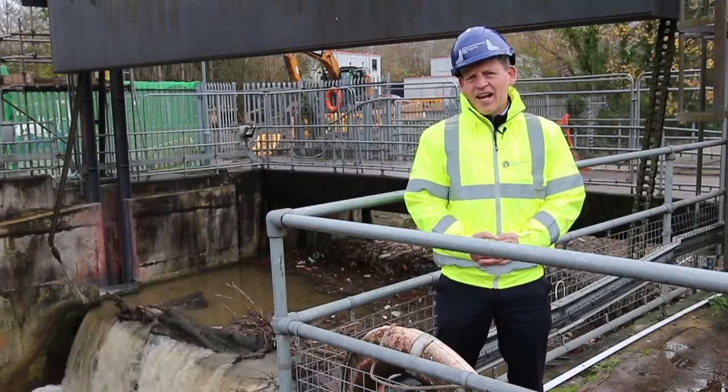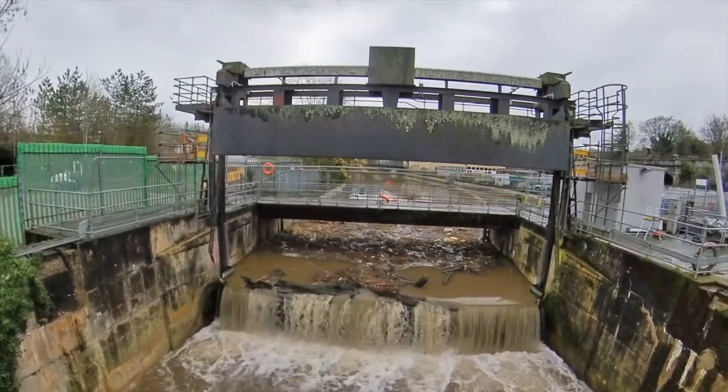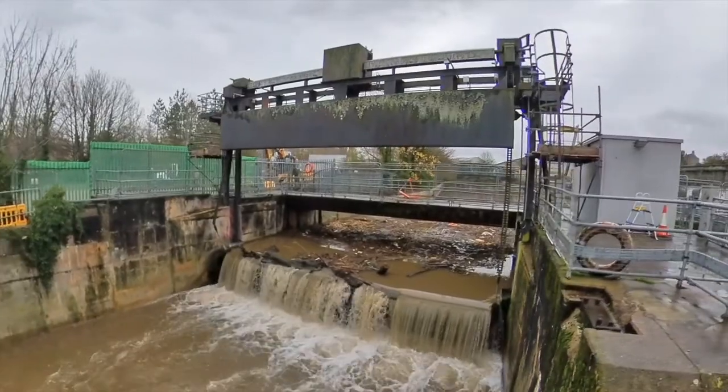This is the second main gate at Twerton Gates — the vertical gate. You can see above me a counterweight that sits up high, and that is the weight that pulls it down or pulls it up.